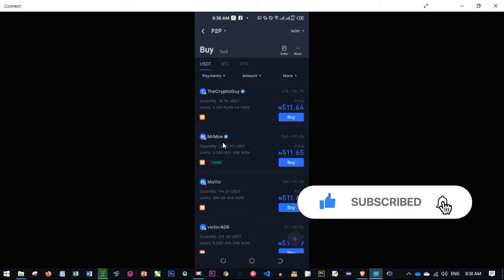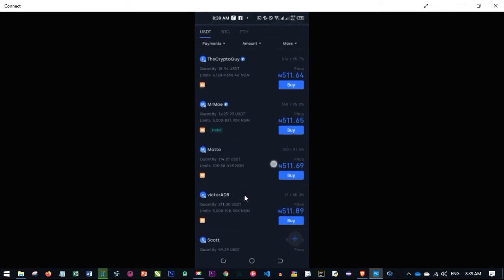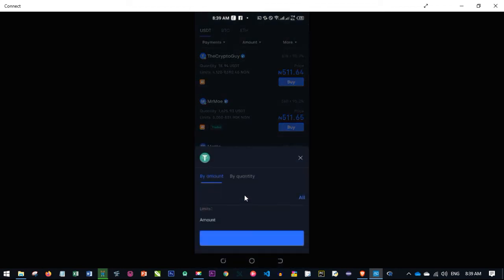On the buy or sell tab on mobile, you can see USDT, BTC, Ethereum — whichever you want to buy, go ahead and click on it. Since we want to buy USDT, just select it and you see the different offers. If you want to sell, click on the sell tab and see the different offers from people ready to buy your USDT for local currency.